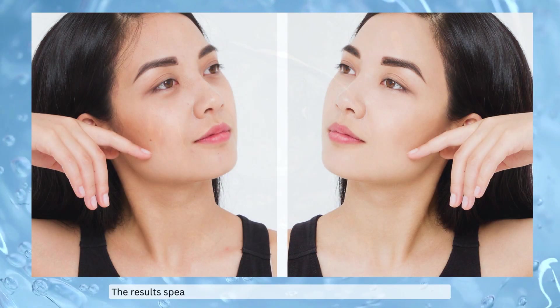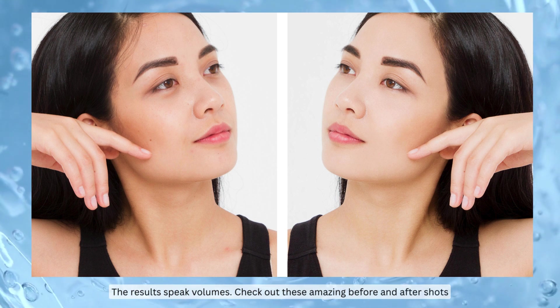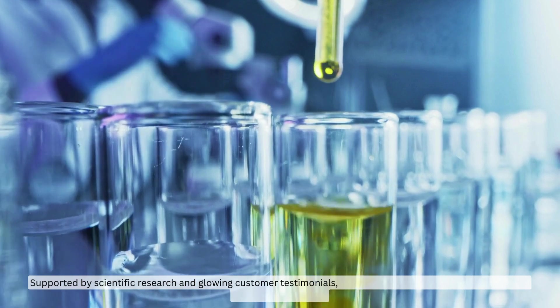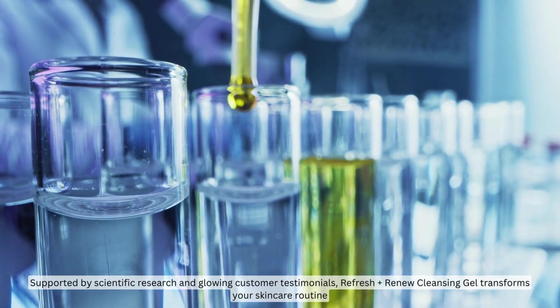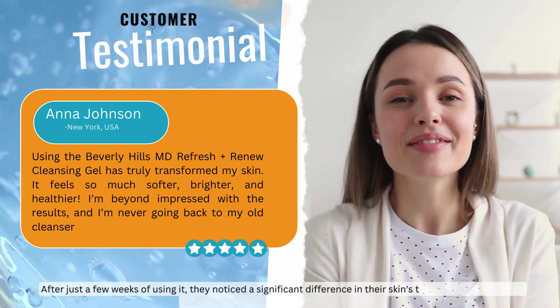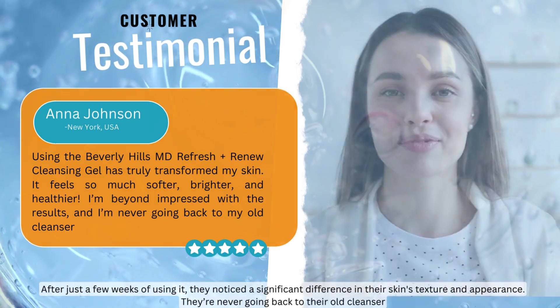The results speak volumes. Check out these amazing before and after shots. Supported by scientific research and glowing customer testimonials, Refresh Renew Cleansing Gel transforms your skincare routine. After just a few weeks of using it, they noticed a significant difference in their skin's texture and appearance. They're never going back to their old cleanser.